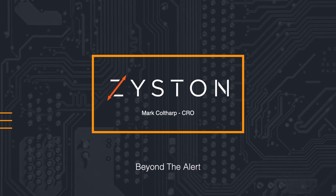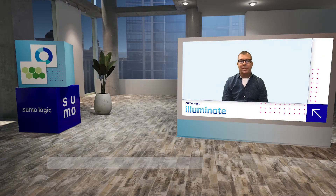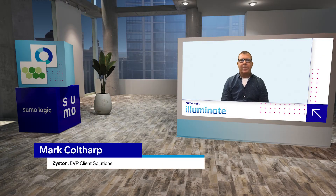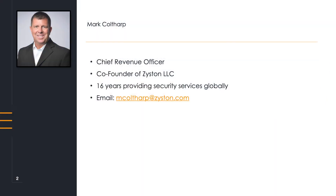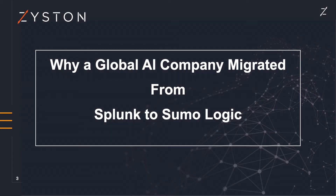Welcome to Illuminate. My name is Mark Coltharp, and I am the Chief Revenue Officer here at Zistin. We co-founded this company back in 2016. We've had a great ride, and we've done some great projects around the globe. Today, I'm here to give you a case history of a recent project we worked on. I've been working in the cybersecurity business now for 16 years globally, and this is a great story. The use case is why a global AI company migrated from Splunk to Sumo Logic.